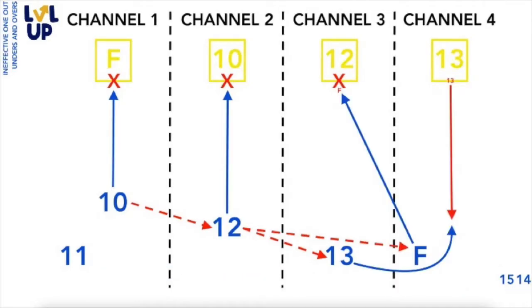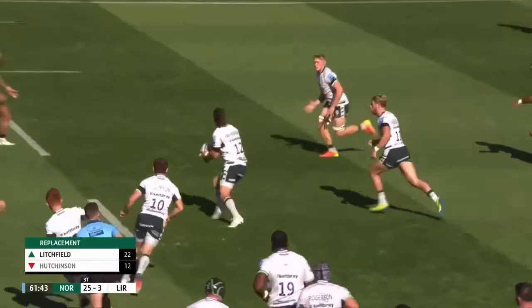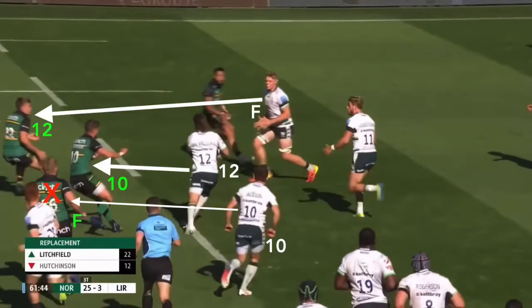The spare forward who is not involved in the line-out, Pearson, then runs what is by traditional definition an ineffective overs line. This is because he has run back against the grain at the defensive 12, Litchfield, rather than staying square on his opposite man, the defensive 13, Proctor, who now has a free lane allowing him to swim onto Rona on the unders line.